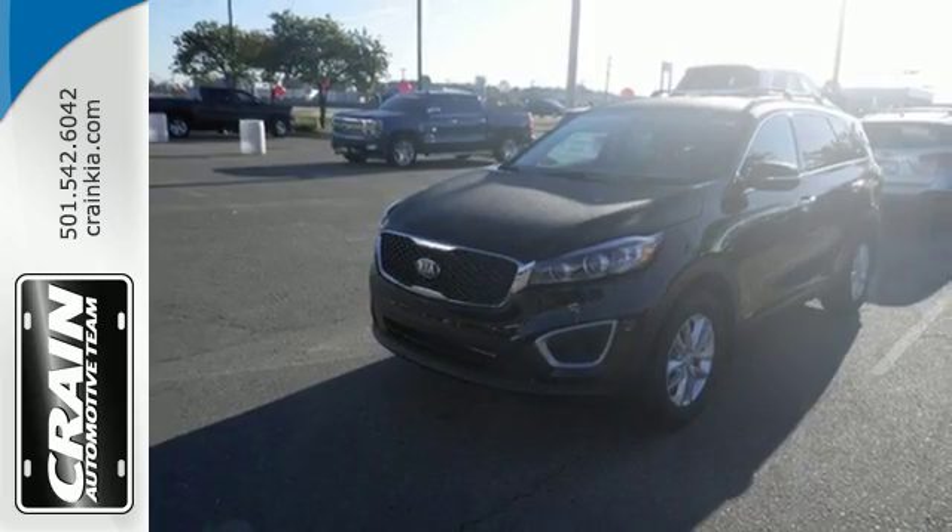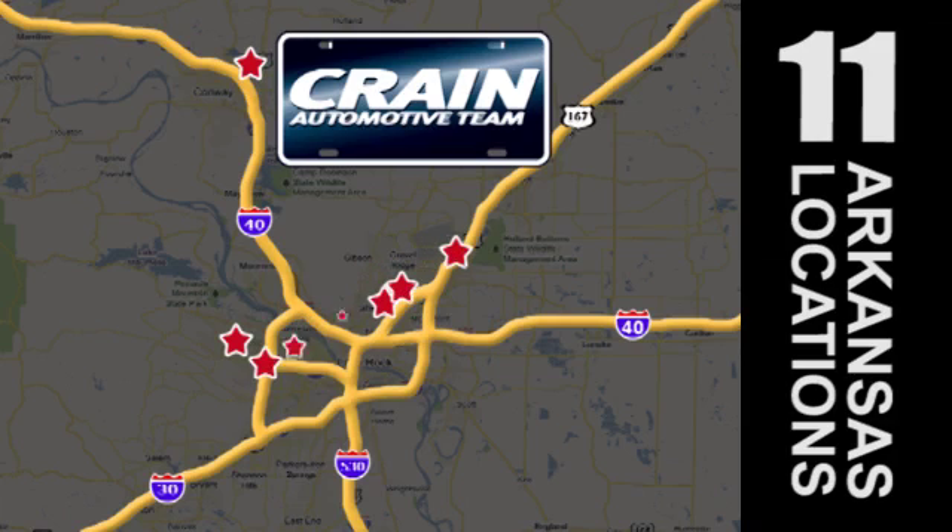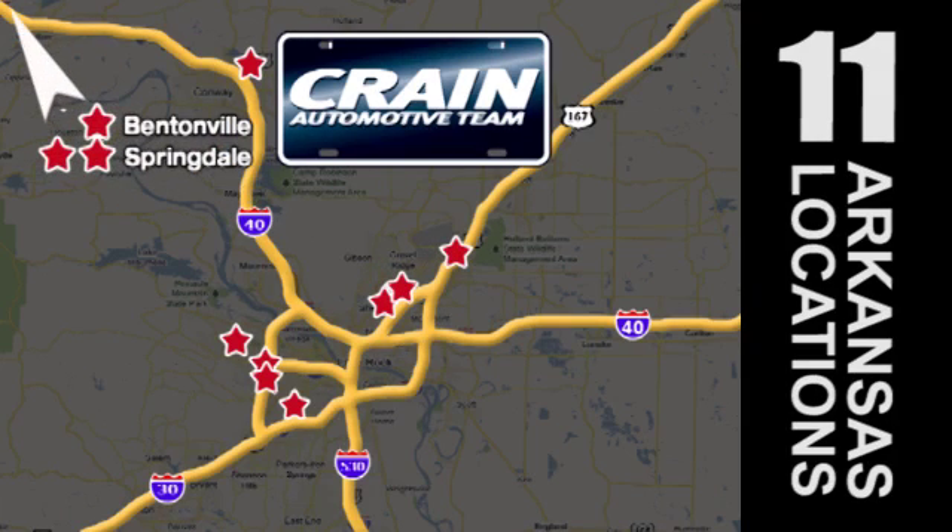Test drive it today. Visit us anytime at craneteam.com — go, go, go, the Crane Team's got them! Craneteam.com.